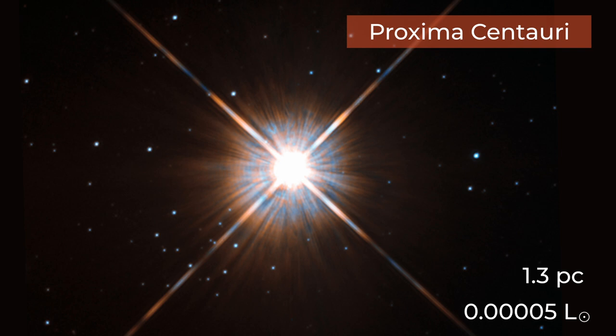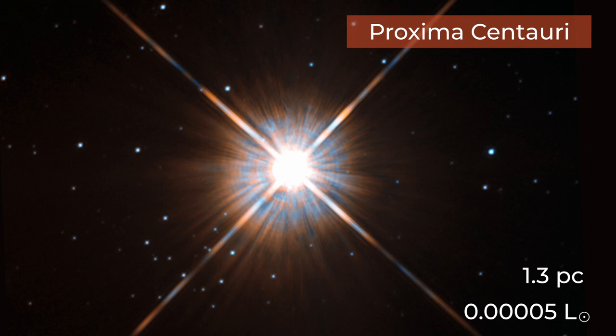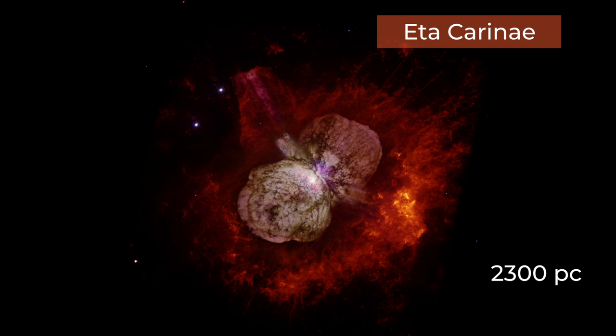On the other end of the scale, deep in the Carina Nebula, is Eta Carina. It's 2,300 parsecs away, yet we can see it with our naked eye — because it has an intrinsic brightness of almost 5 million solar luminosities.